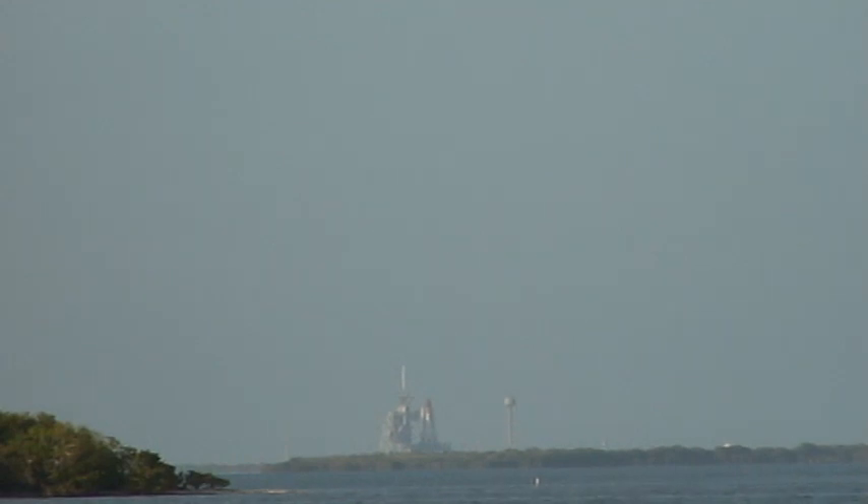Coming up, we're going to go for auto sequence start at T-minus 31 seconds. And we have a go for auto sequence start. Discovery's onboard computers have primary control of all the vehicle's critical functions.